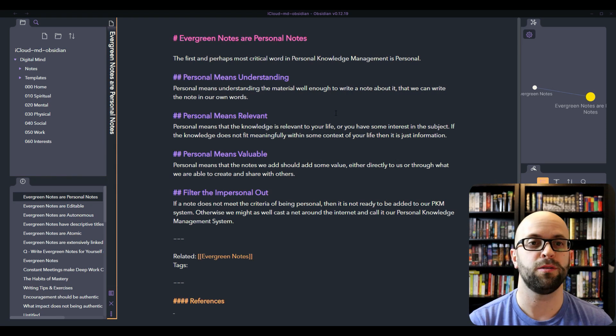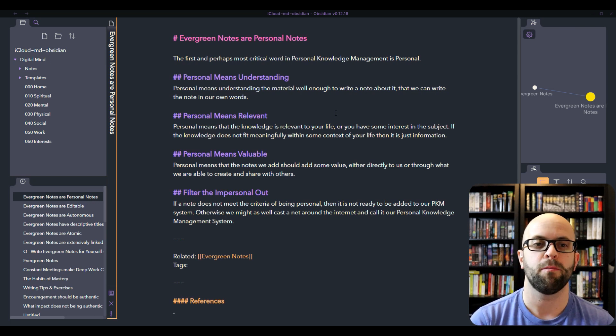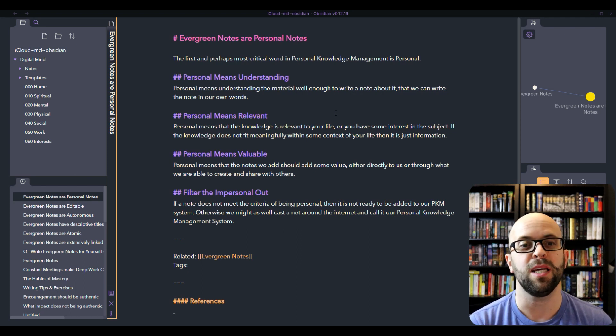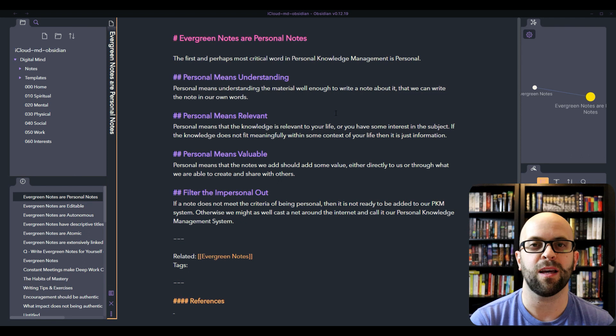Evergreen notes are personal notes. The first and most critical word in personal knowledge management is personal. I think personal means a couple of different things. The first being that personal means understanding — you have enough knowledge of the material that you're able to write a note about it, and not just write about it, but write about it in your own words. It also means that it is relevant to you and your life, or you have some interest in the subject. If it doesn't fit meaningfully within the context of your life, then it is just information and it's not adding any knowledge for you.